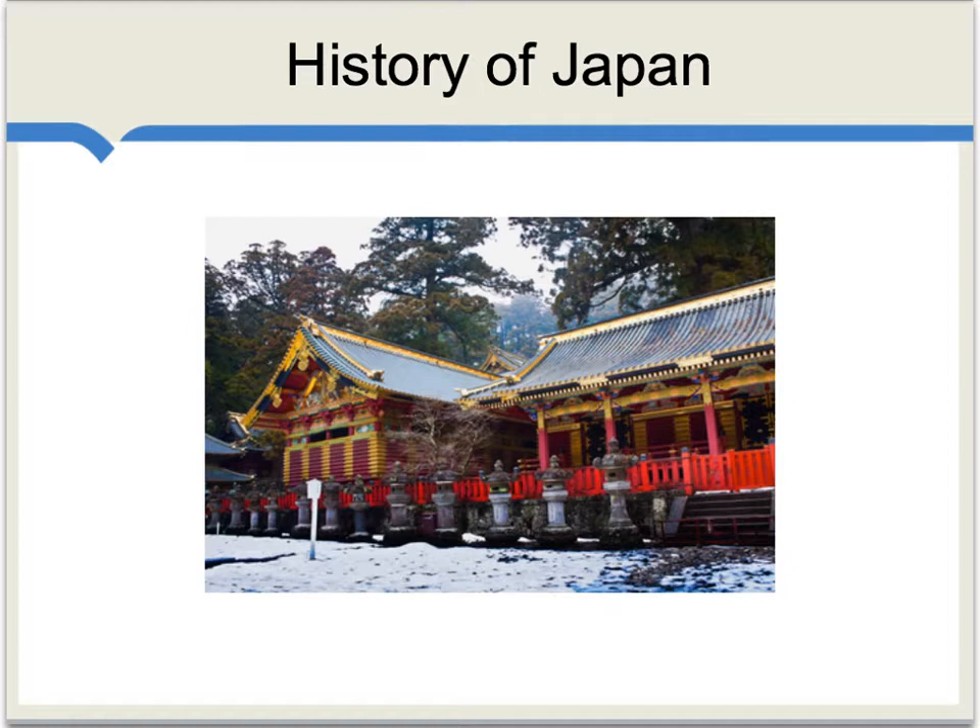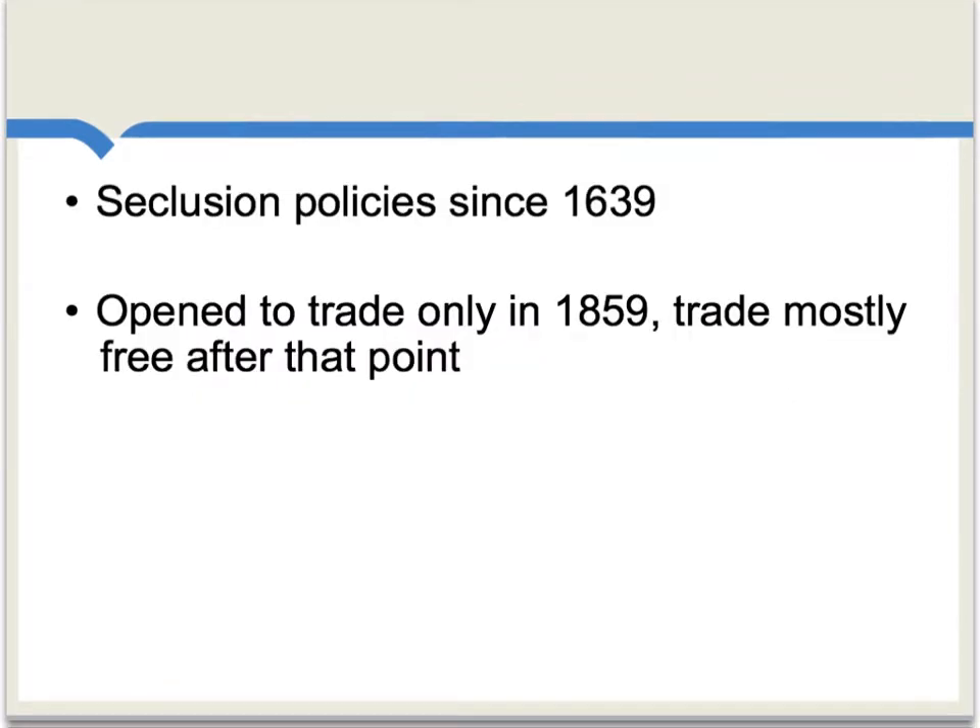For such an experiment, we can turn to the earlier history of Japan. Japan had instituted fairly tight seclusion policies since 1639. In part, they were afraid of imperialism, and also they were afraid that Christianity would obtain a foothold in their country. So for over two centuries, there was really just a very small amount of foreign trade entering Japan.